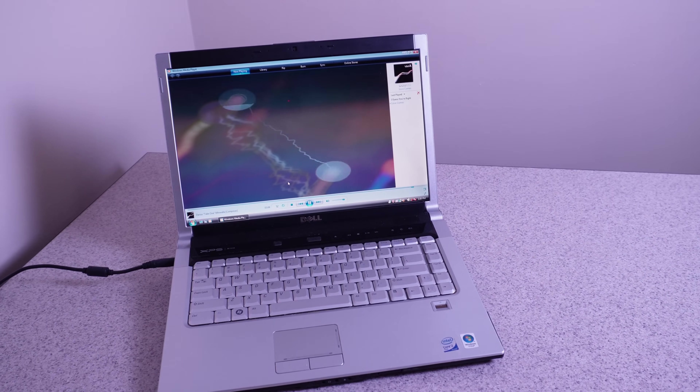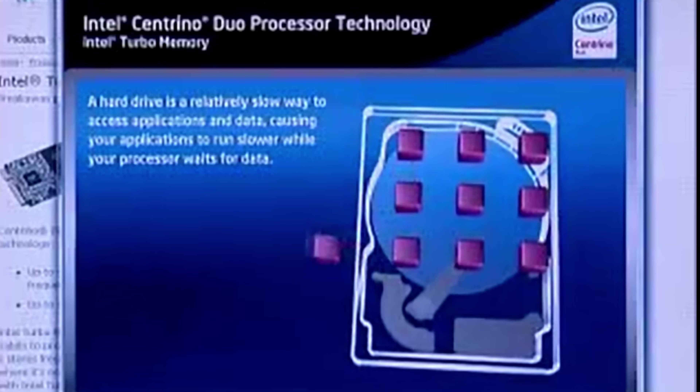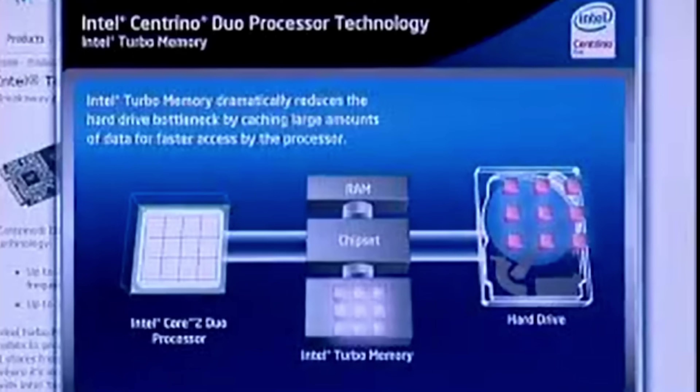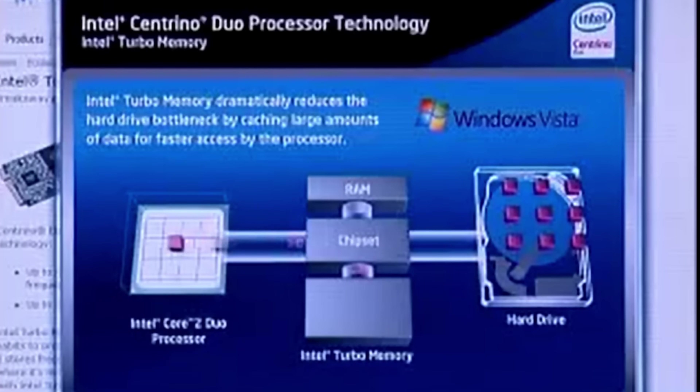Back in 2007, when this laptop came out, most computers used mechanical hard drives. The idea of Intel Turbo memory is that you could have frequently used programs stored on it, and it would allow for a faster boot time and faster access for programs.